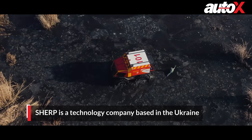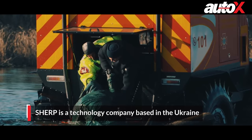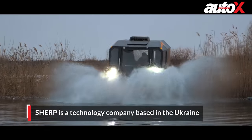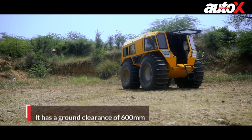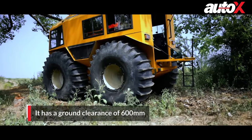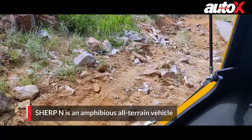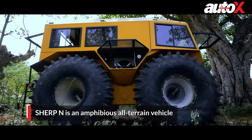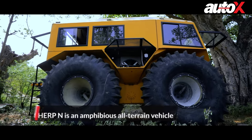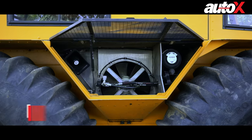The Sherp was built to be a reliable assistant for specialists who overcome natural difficulties as part of their profession — geologists, oil workers, rescue agents, fishermen, hunters, extreme divers, and travelers. The Sherp is four meters in length and almost three meters tall, with a ground clearance of 600 millimeters. It's designed to be purposeful and can climb over obstacles as high as one meter, with massive 71-inch tires.